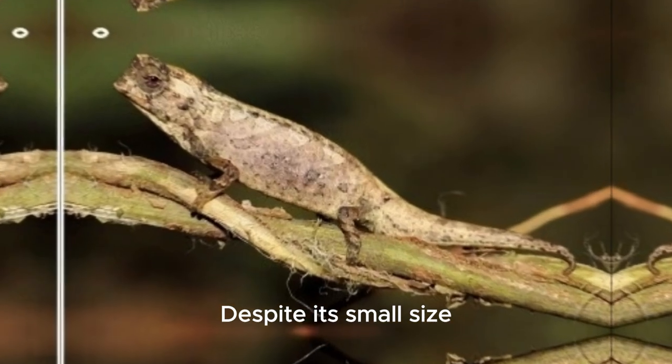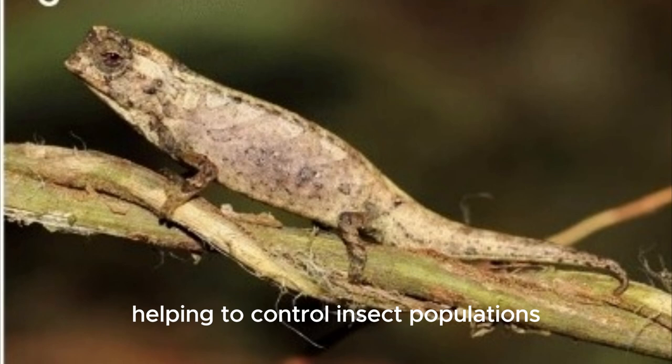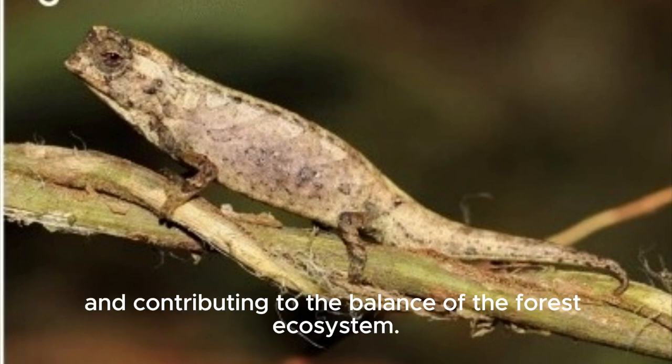Despite its small size, Brookesia nana plays a vital role in the ecosystem, helping to control insect populations and contributing to the balance of the forest ecosystem.